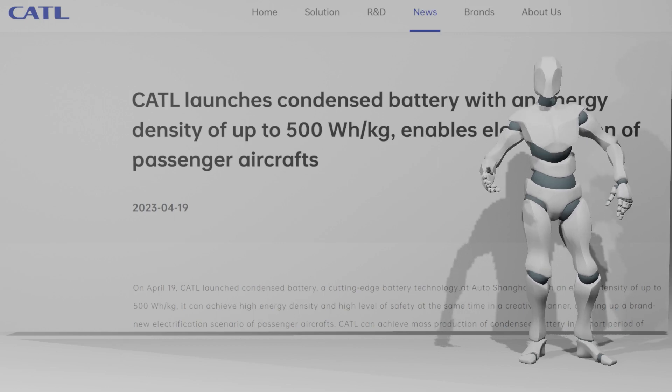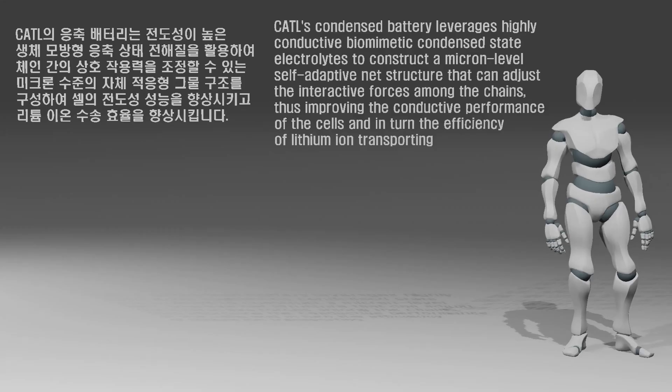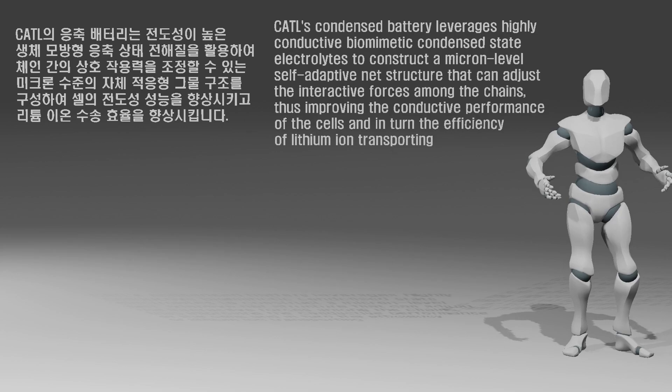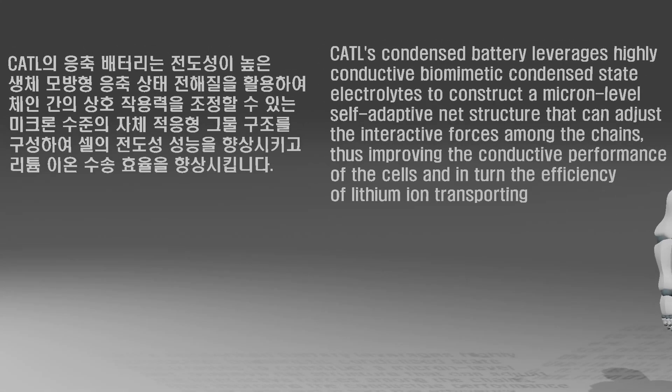How is CATL different from the semi-solid battery used by Blue Solution? A clue can be found in their press release. CATL's condensed battery leverages highly conductive biomimetic condensed state electrolytes to construct a micron-level self-adaptive net structure that can adjust the interactive forces among the chains, thus improving the conductive performance of the cells and the efficiency of lithium-ion transporting while boosting stability of the microstructure. In this one sentence, all the important evidence about exactly what kind of solid electrolyte was used in CATL's condensed battery is condensed.